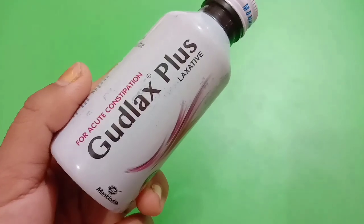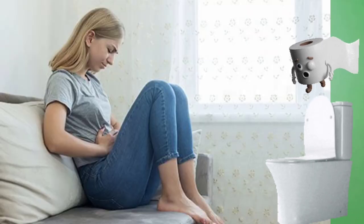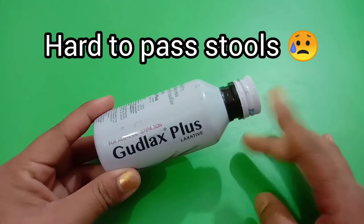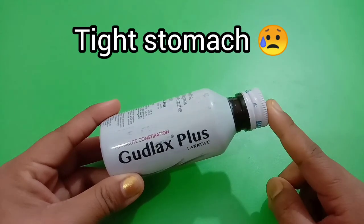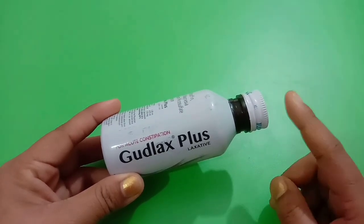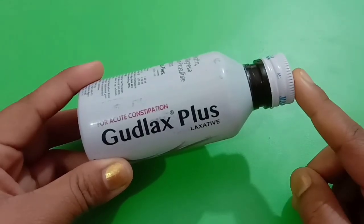Goodluck's Plus is a peppermint sugar-free laxative syrup used in the treatment of constipation in adults. If a person has difficulty passing stools, a tight stomach, or much problem in passing out stools, then this syrup works very effectively and gives a constant solution from all those problems.